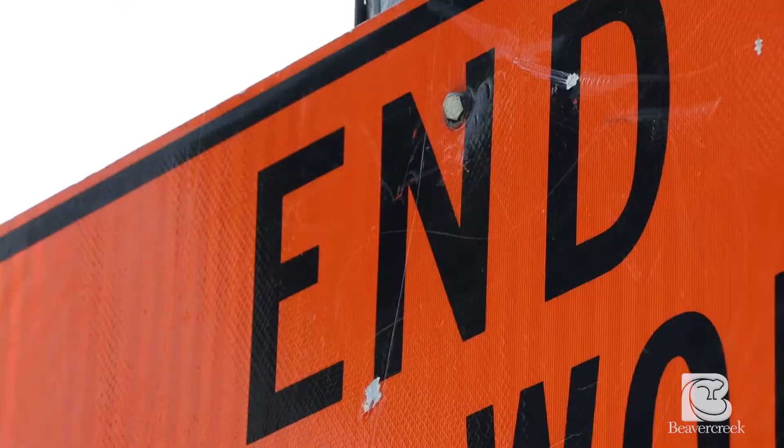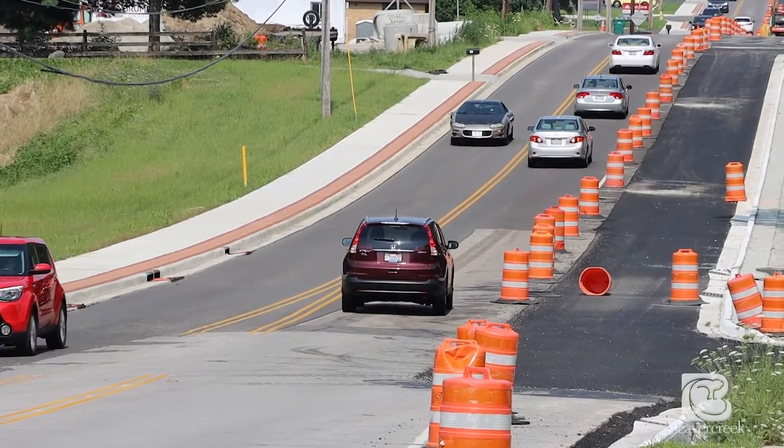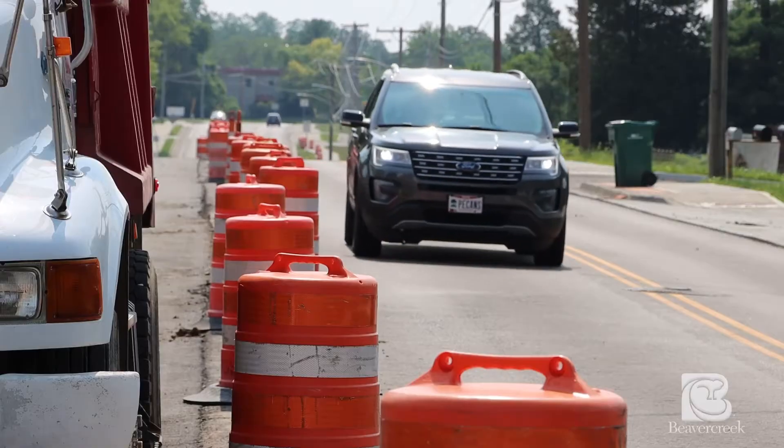Hi Beaver Creek, I'm Nick Smith, the Assistant Engineer for the City of Beaver Creek. I'm here on Dayton Senior Road where crews are widening to add a center turn lane between Eastland Drive and Beaverbrook Drive.